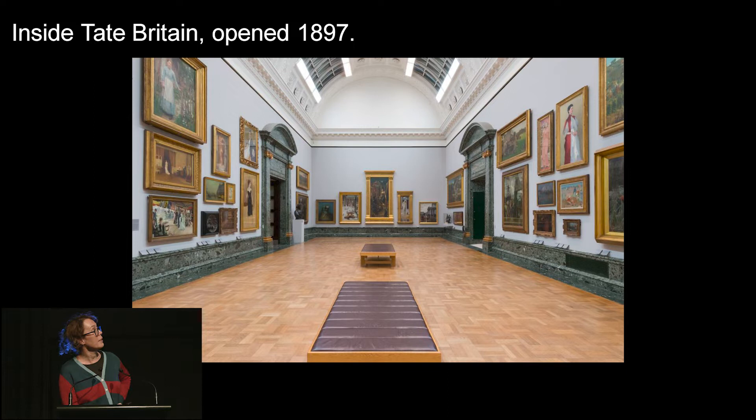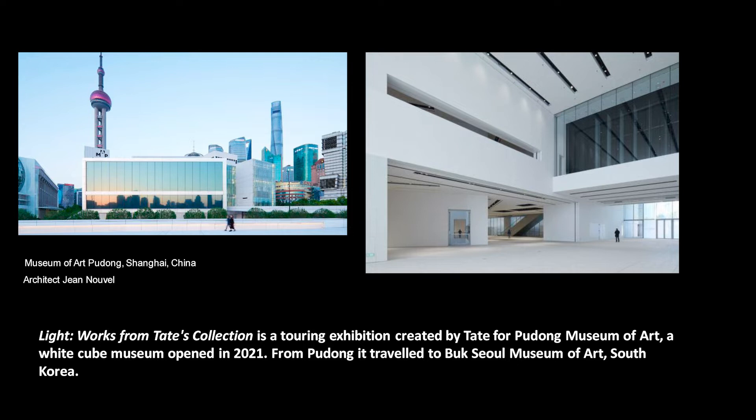The exhibition began at Tate before travelling to the Museum of Art Pudong in Shanghai, where there were huge queues — visitors were very excited about seeing the Turners and the Kusamas. Then it went to Korea, and now it's come here to ACMI, before going off to New Zealand. One of the things we think about when we take an exhibition from somewhere else is how does it fit into ACMI — how do we give it our own special flavour and how does it speak to our audiences?